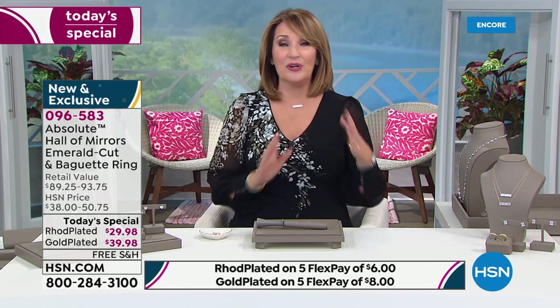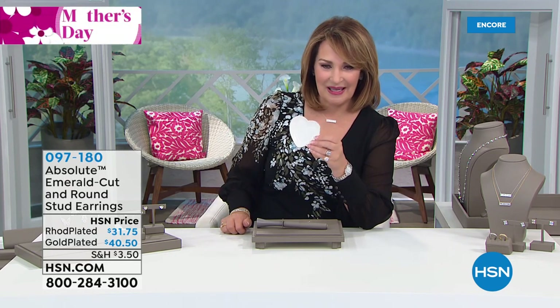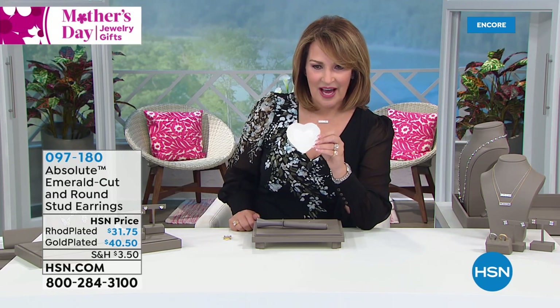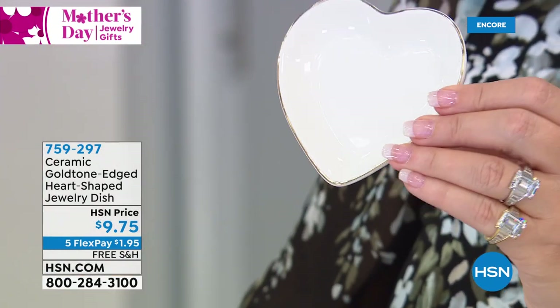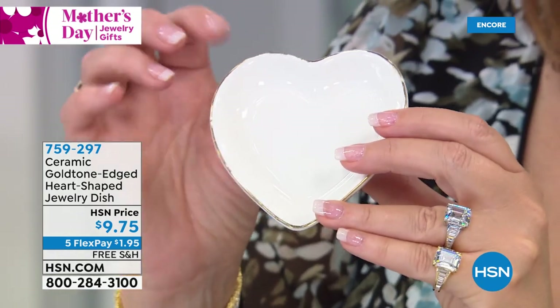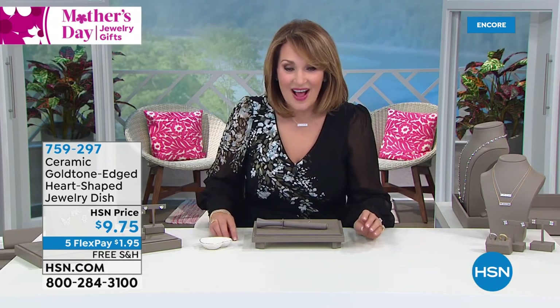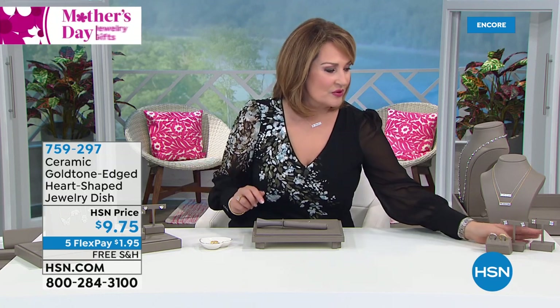If you're looking for the prettiest little ring bowl — this is a little ceramic ring bowl with a gold rim all the way around, under $10 at $9.75. I think we mentioned it once and hundreds went out the door. It's free shipping and handling. You can put it on your windowsill, by your sink, on your nightstand — anywhere you wash your hands or might take your rings off. It's a dollar and 95 cents on flex pay. Item number 759-297.